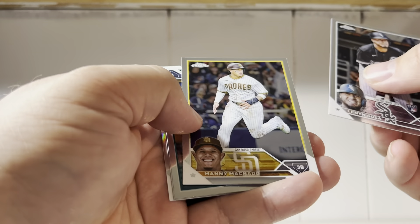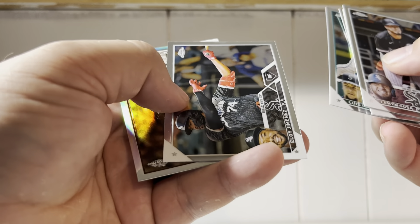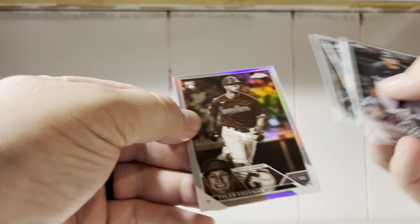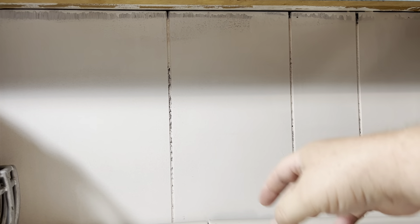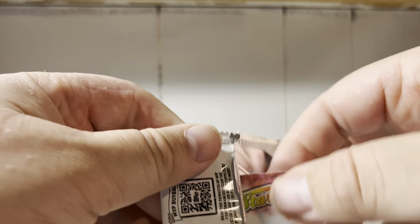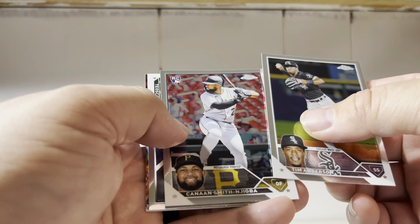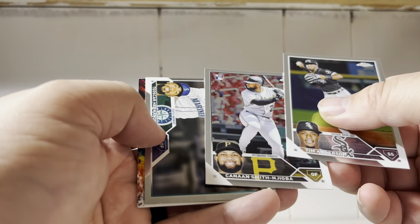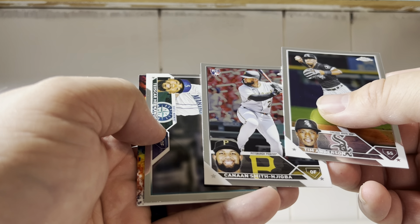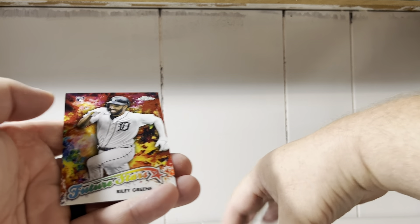Lenny Sosa, Manny Machado, Luis Castilla, Eloy Jimenez, Tyler Freeman — sepia. Future stars on the back. Tim Anderson. Nengibia, Hernandez, and Riley Green — future stars.